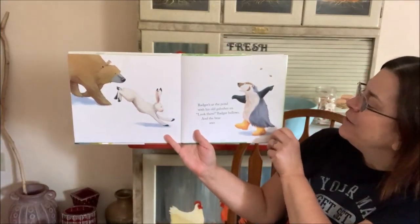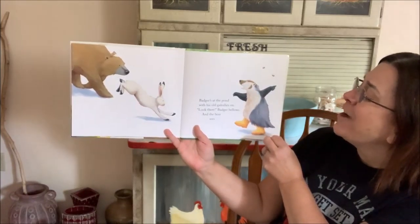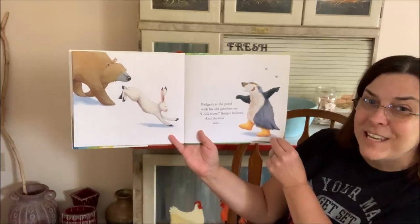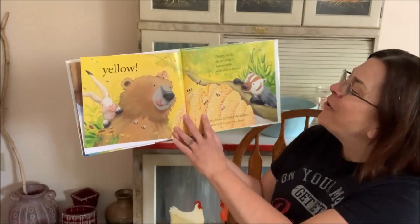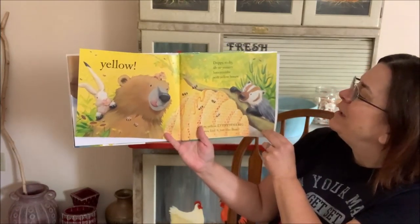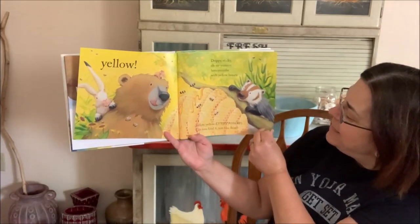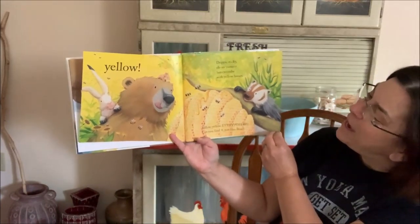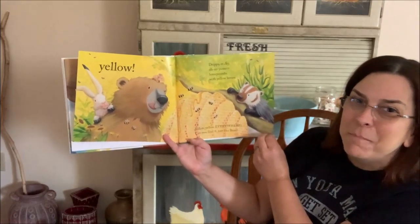Badger's at the pond with his old galoshes on. Look there, Badger bellows. And the Bear sees... Yellow! Drippy, sticky, oh so yummy. Honeyccombs with yellow honey. Yellow, yellow everywhere. Can you find it just like Bear? There's yellow apples and buzzy bees.